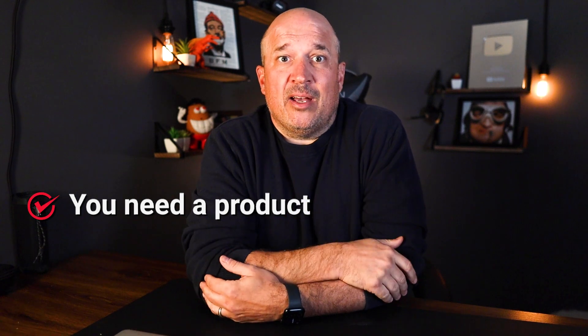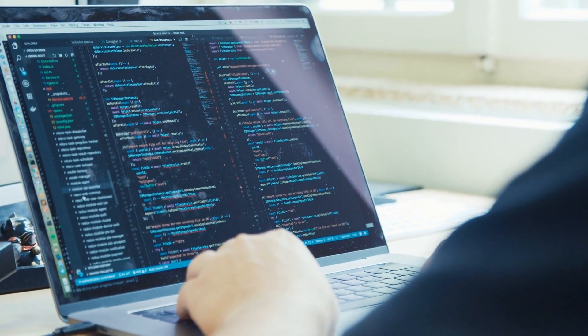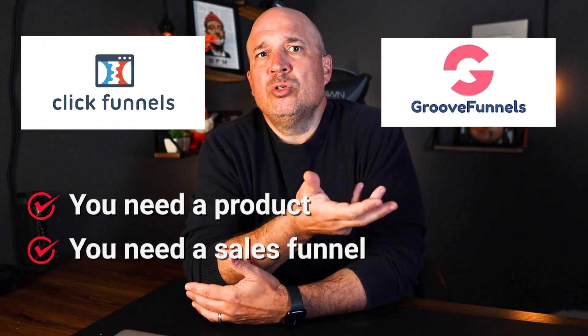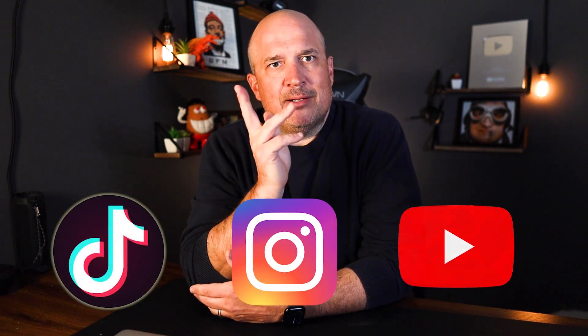You need a product, preferably one you have already used and gotten results from, whether it's losing or gaining weight or a software program that just makes life easier. Next, you need a sales funnel like ClickFunnels or GrooveFunnel. And of course you need traffic — you can pay for ads on Google and Facebook, or you can get free traffic from social media like TikTok, Instagram, or right here on YouTube.